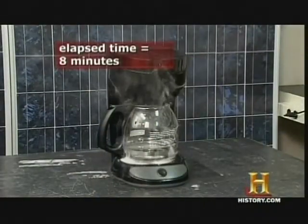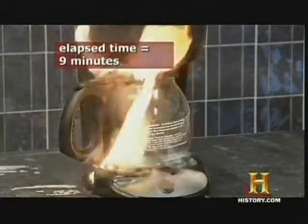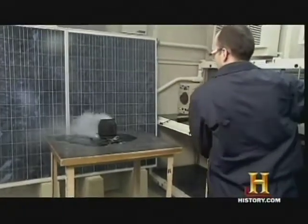How about a coffee maker without safety devices? Know what you're doing — make sure you're aware of what is happening in your kitchen.